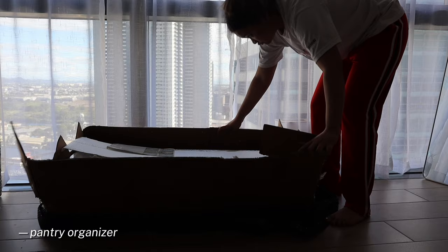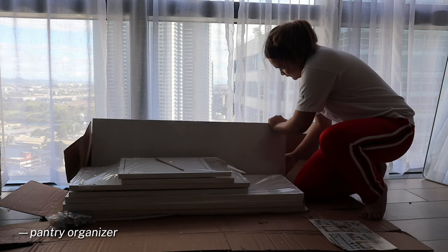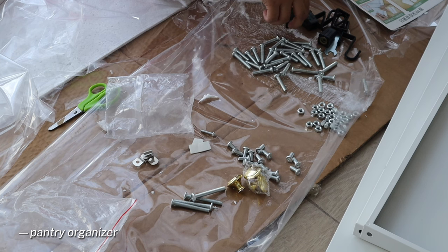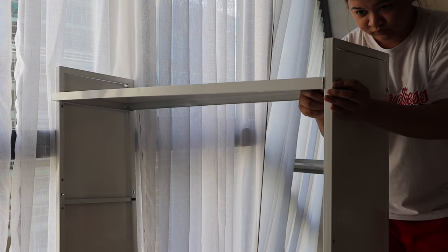Here I'm just assembling my new pantry or kitchen organizer. It's three-tier and it's easy to assemble since it comes with a manual. I got this from TikTok shop.